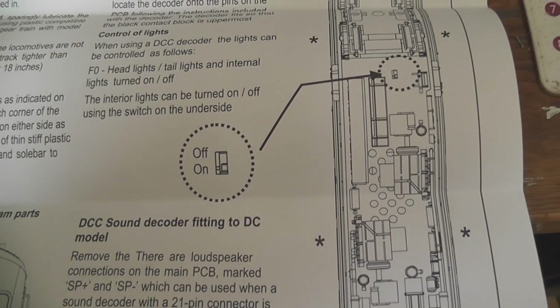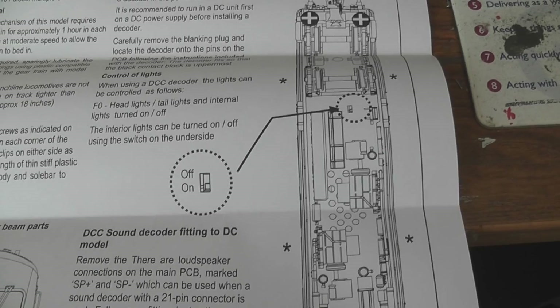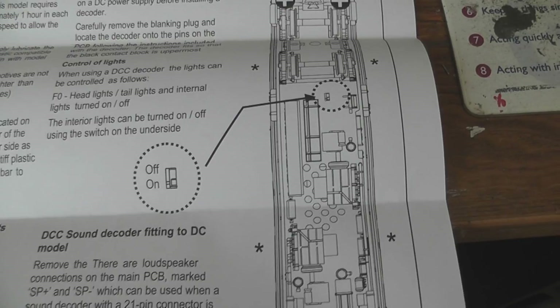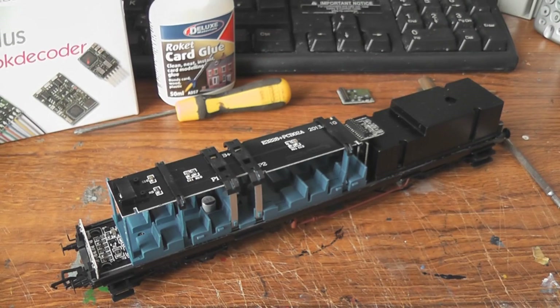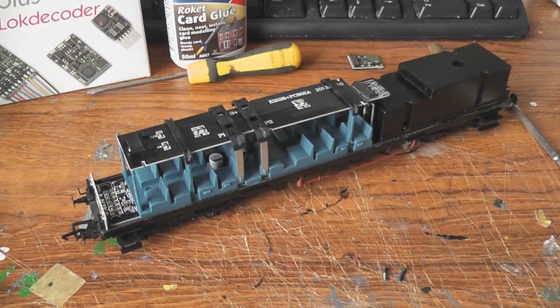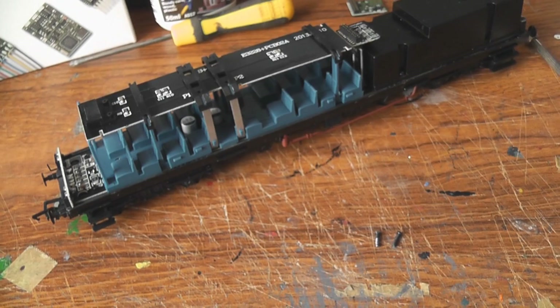Something I've just noticed is there is a switch underneath which allows you to turn off the interior lights whilst still being able to use the directional lights on each end of the cab. That's quite a nice feature — something a number of people have wanted for a few years. It would have been nice to put that as a function on the decoder, but at least there is provision for it now. Personally I just leave them on — I think they look good. The body actually comes off quite easily; you just undo the four screws and there are a couple of clips.